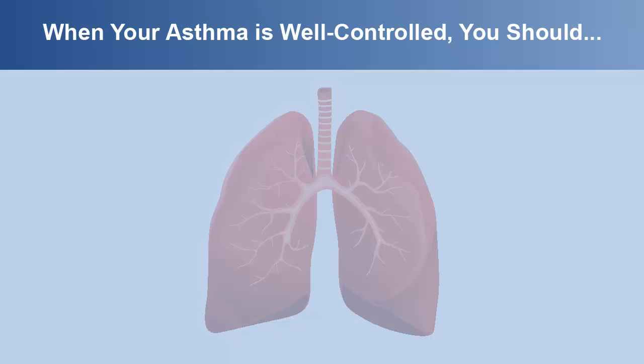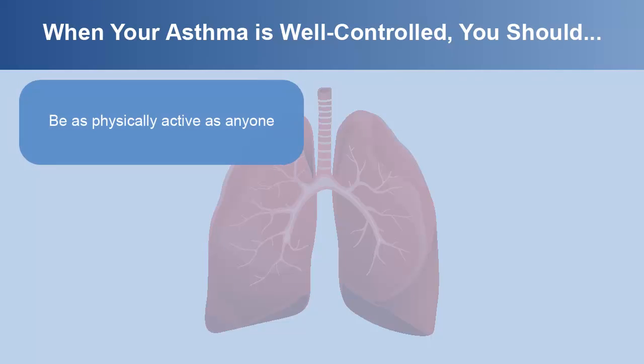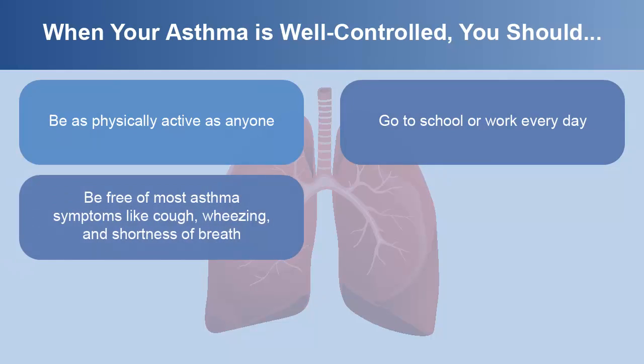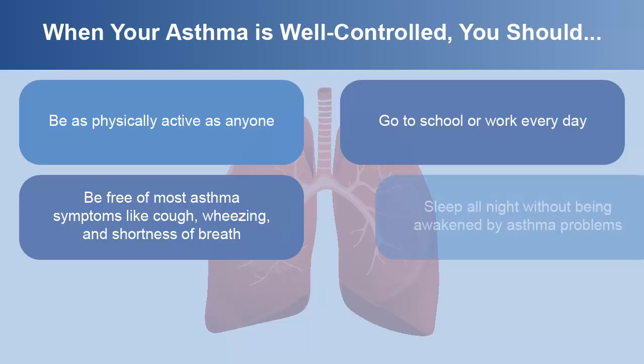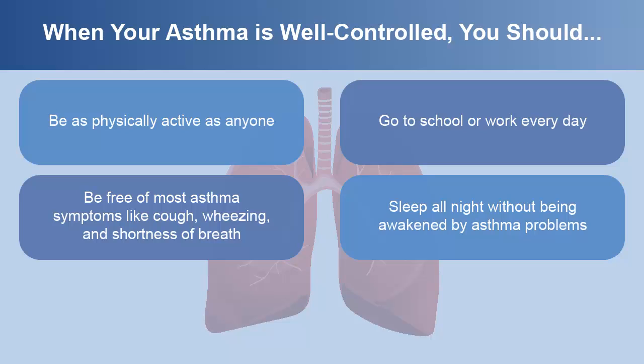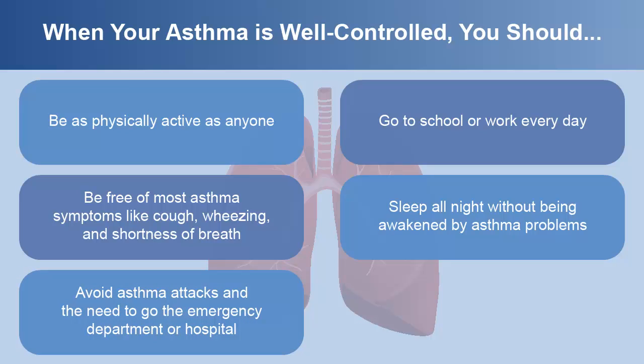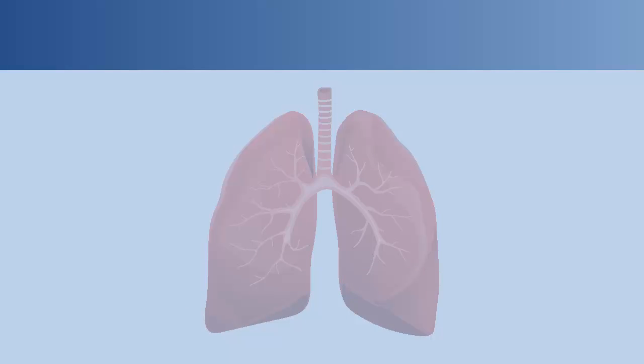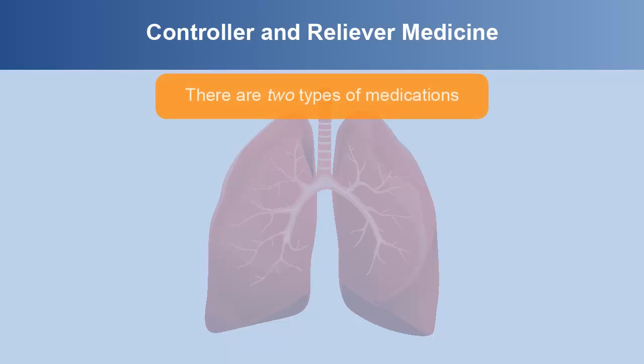When your asthma is well controlled, you should be as physically active as anyone, go to school or work every day, be free of most asthma symptoms like cough, wheezing, and shortness of breath, sleep all night without being awakened by asthma problems, avoid asthma attacks and the need to go to the emergency department or hospital, and have minimal medication side effects.